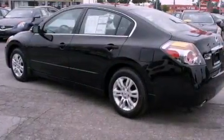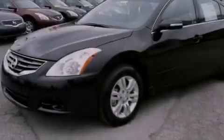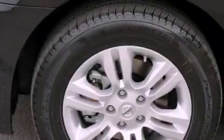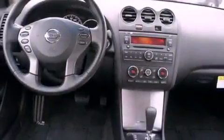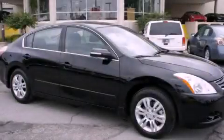Features include a low tire pressure indicator, air conditioning, cruise control, a CD player, privacy glass, stability control, an anti-lock braking system, dual airbags, a folding rear seat, and an auxiliary power outlet. Contact us today to arrange your test drive.